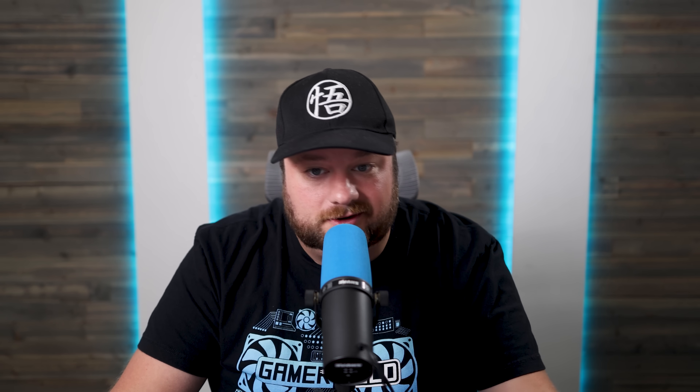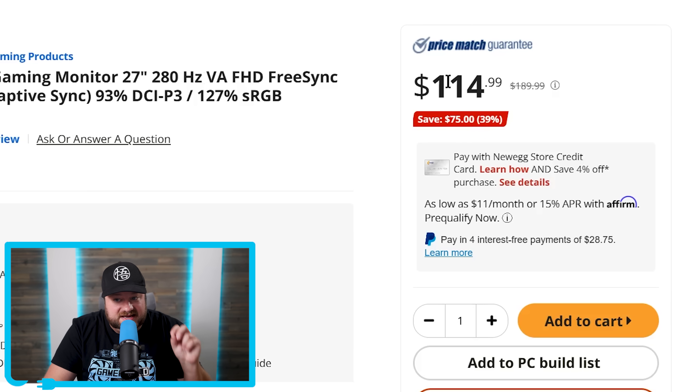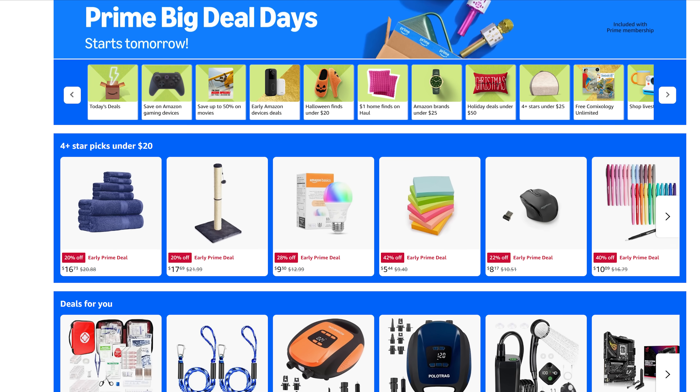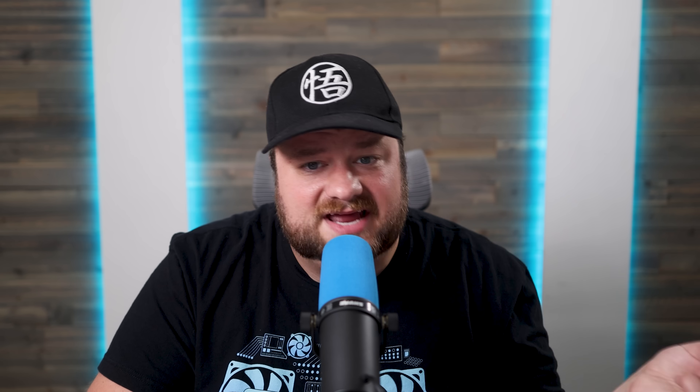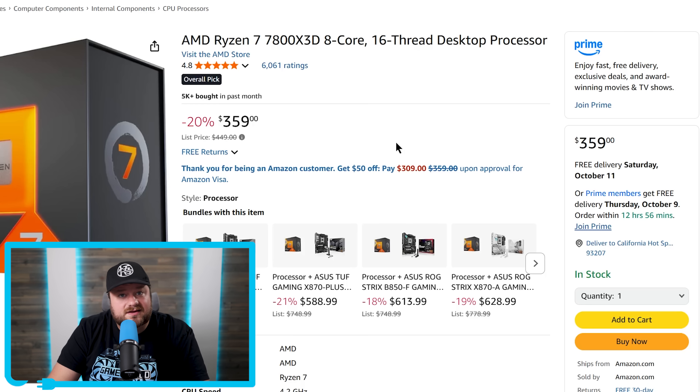But what if you already have all of your stuff and just need a new monitor? We have an ASRock Phantom Gaming Monitor — 27 inches, just full HD, but it's 280Hz for just $115. That's $75 off its original price. And while Amazon is not currently having their Prime Day event, that's technically tomorrow, there is an early deal with the 7800X3D on sale for just $359. All of these deals are down in the description below — let me know your favorite deal in the comments.